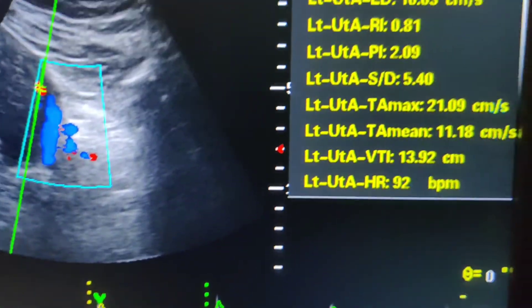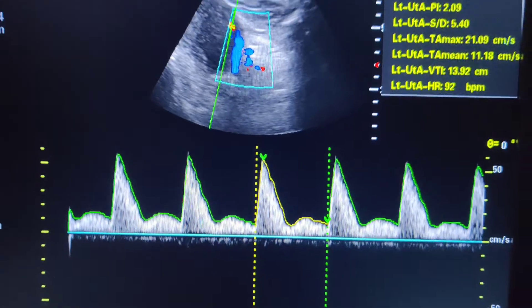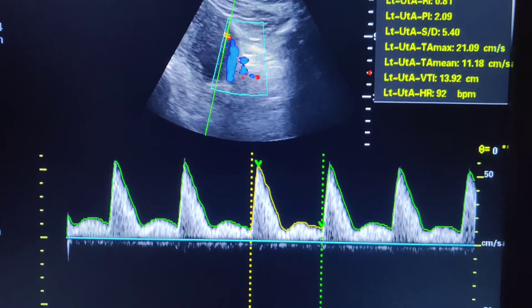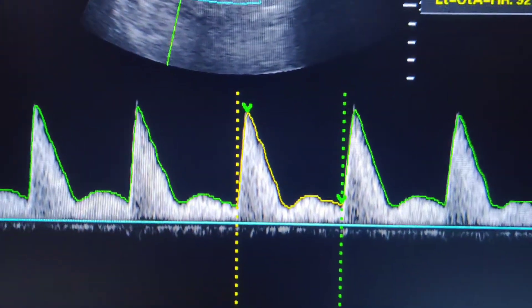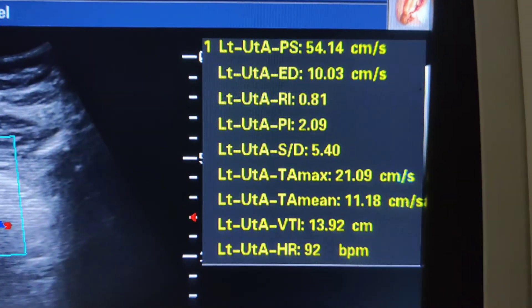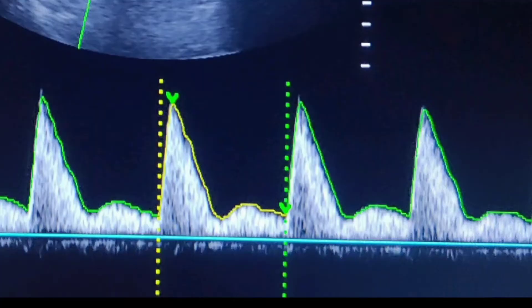How much should the dip of the diastolic notch be? It should be less than 50 percent of the diastole. For example, if you measure the diastole as 10 mm, the dip should be less than 5 mm — less than 50 percent of the measured diastole. This is what is normal. Until 24 weeks this pattern will be present; after 24 weeks, the diastolic notch disappears.